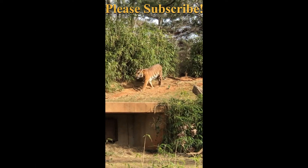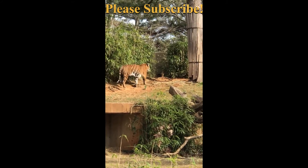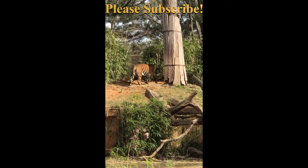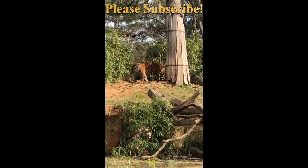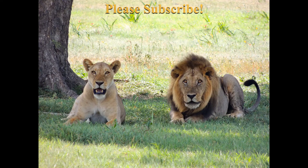Lifespan of lion and tiger: In the wild, lions live for approximately 12 to 18 years, while in captivity they can live over 24 years. The lifespan of tigers in the wild is thought to be about 10 to 12 years. Tigers in zoos live up to 25 years or more.